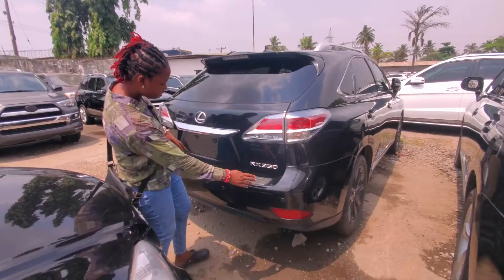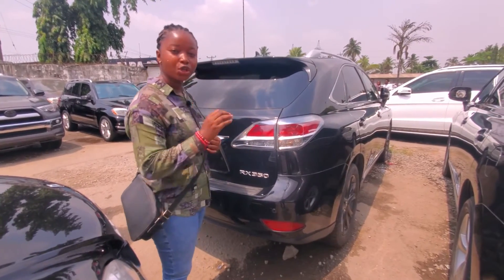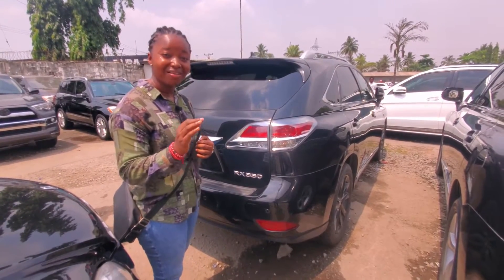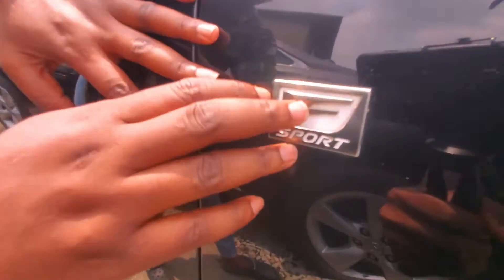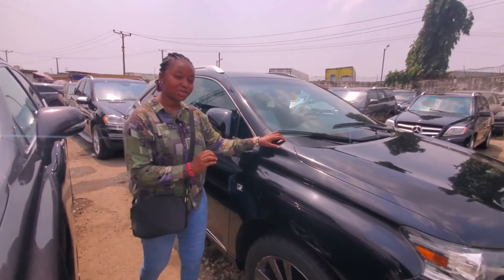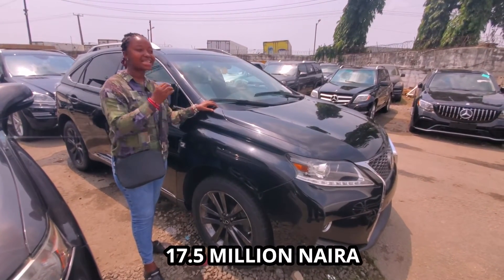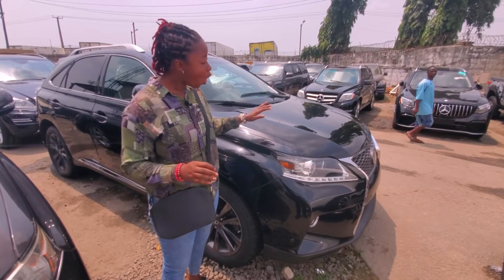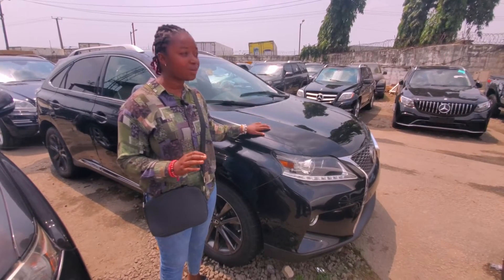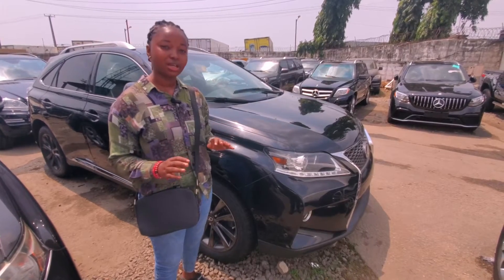Come to the back — we have the body sensors as well. RX350 2013 model direct but Sports. This is the Sports logo indication. The price of this particular RX350 2013 Sports is 17.5 million naira and it's negotiable. All duties available, custom papers — everything is intact. Accidental free, no dents — just come, buy, and drive.